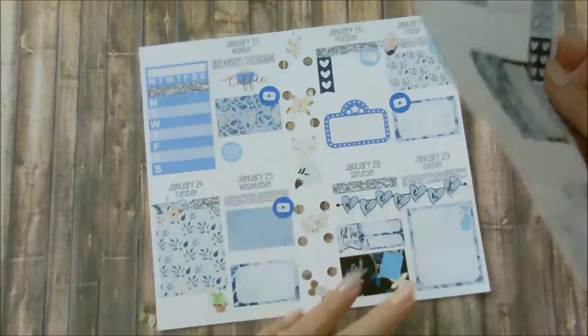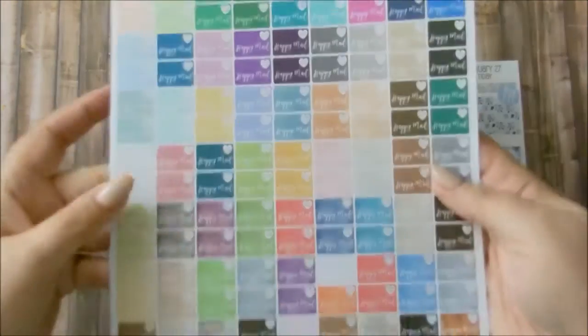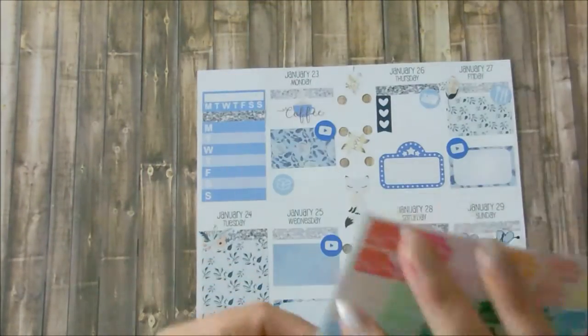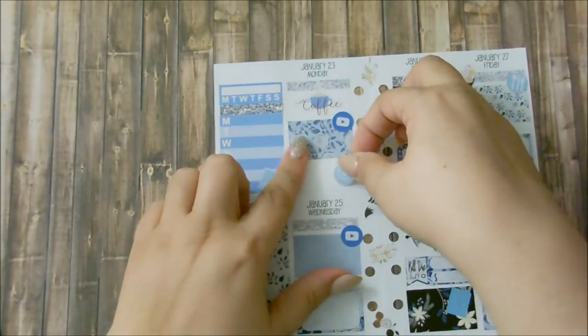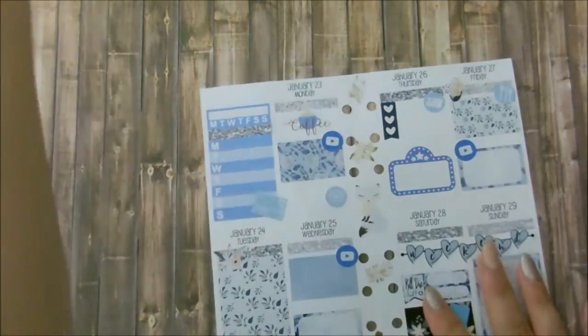That looks so cute! I still have a fox that I might incorporate, but first I need to put a happy mail sticker here. I'm going to use my Planner Envy slider in blue, move that here, and that is it! Let me go ahead and grab my scissors.